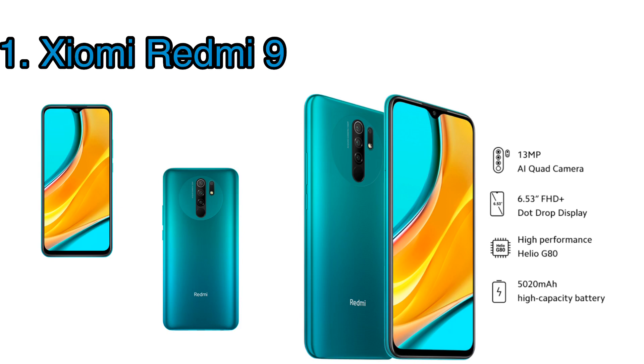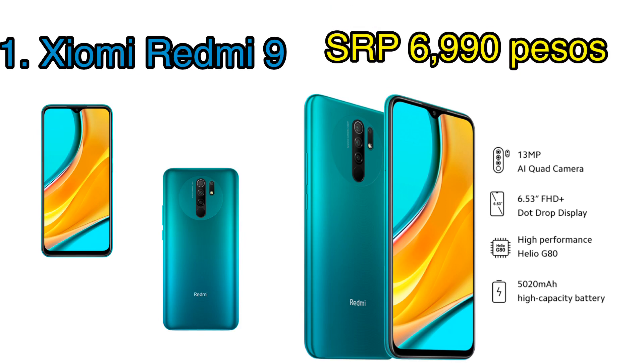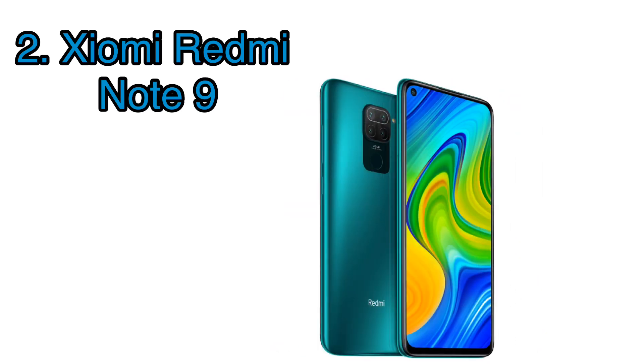You can also multitask while having your online class for added efficiency. If you'd like to opt for the 4G version you just have to add 500 pesos, which is still a great price for its specs. This phone is priced at only 6,990 pesos, but if you'd like the 4GB RAM and 64GB storage version you just have to add 300 pesos, which is considered a steal.